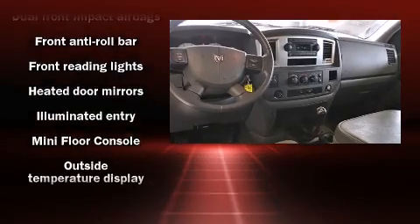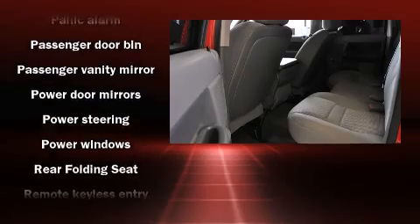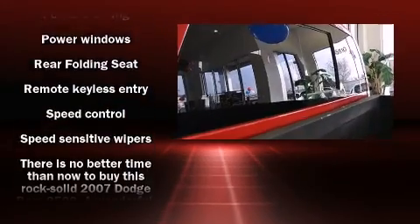Dodge ensures the safety and security of its passengers with equipment such as dual front impact airbags, ignition disabling, and four-wheel disc brakes with ABS.